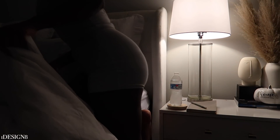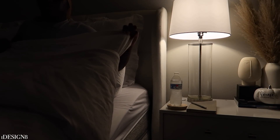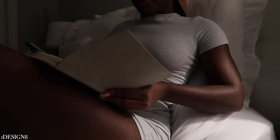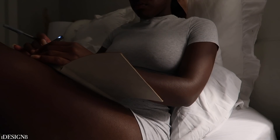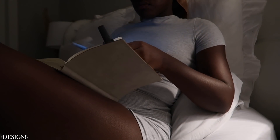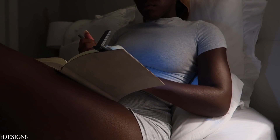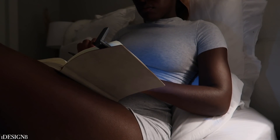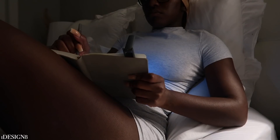Now we're heading into the room to get in bed. Something new I've been doing is trying to journal my day — how I felt, the good, the bad — just putting all my feelings on paper, along with any goals I want to set for the next day or the week. This is a personal journal, so it's all my feelings and thoughts on paper. I like to do this for about 20 minutes or so.